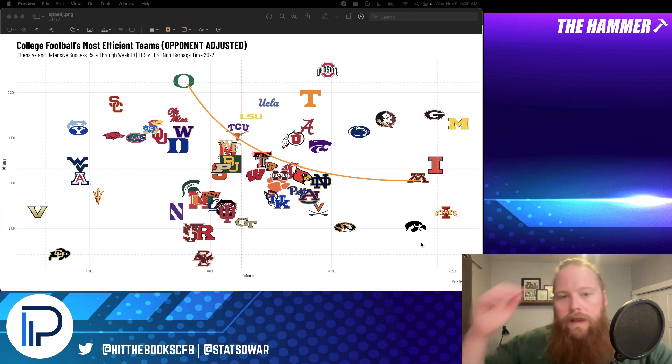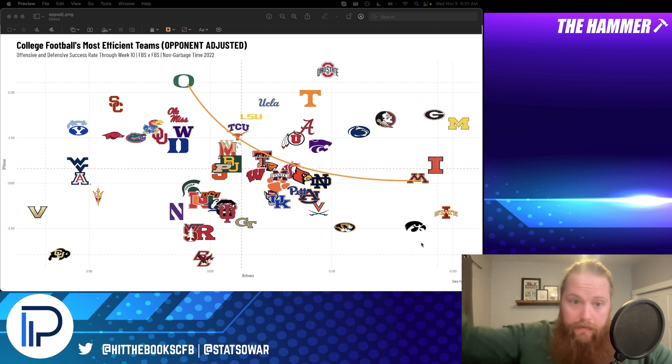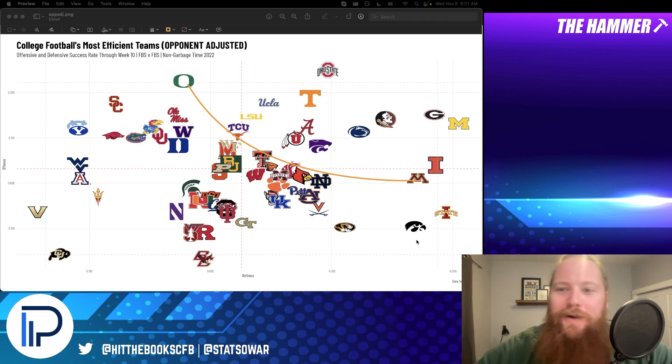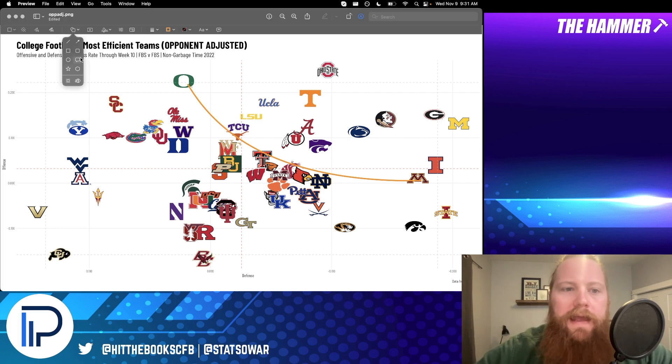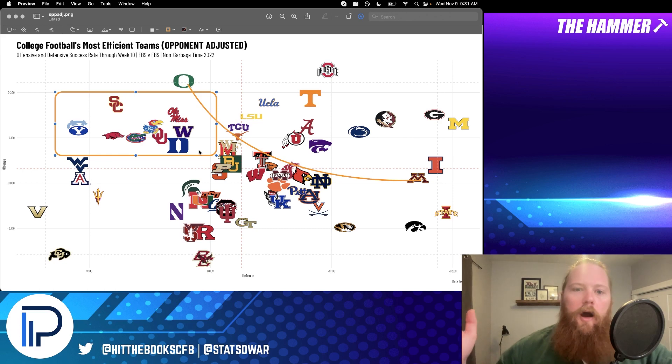Oregon is kind of out of the top numbers just because their defense has been so problematic, but when you can score like that, who can really stop you — as we saw in the UCLA game. There's an interesting cluster in the top left: USC, BYU, North Carolina, Arkansas, Florida, Kansas, Oklahoma, Ole Miss, Washington, Duke. All those teams are very good offensively — all better than average on offense, all worse than average on defense. These are your extreme imbalance teams, severely lacking on one side of the ball.